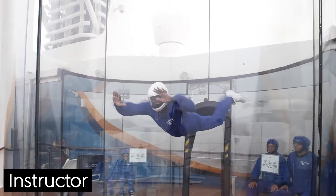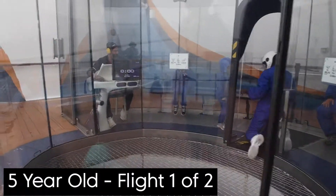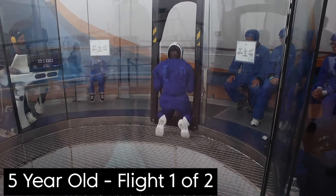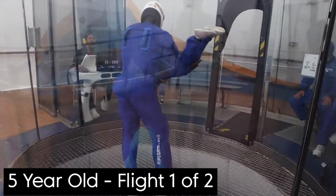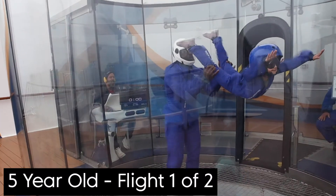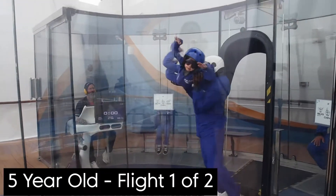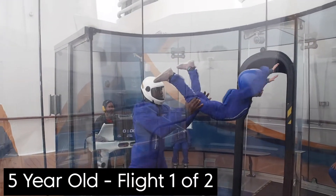RipCord by iFly on the Ovation of the Seas is on deck 16 in the aft. We went in at our reserved time, did the video, waivers, all that good stuff, then headed upstairs where the kids were able to do two flights each. They absolutely loved it — my little girl, who's normally scared of everything, wasn't scared of the skydiving simulator at all. The instructor did their own little performance before getting the other participants involved.